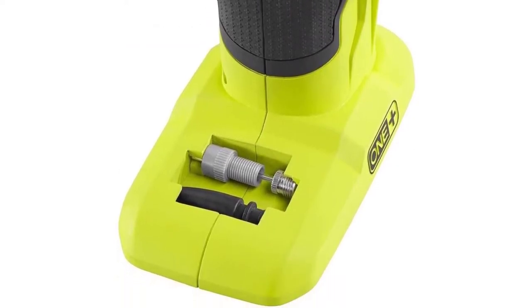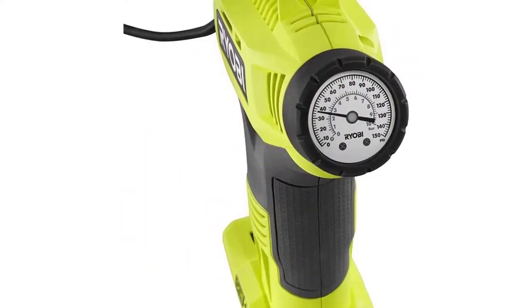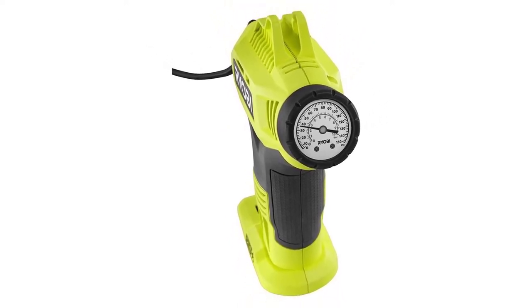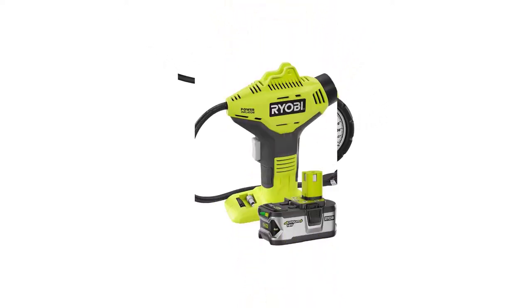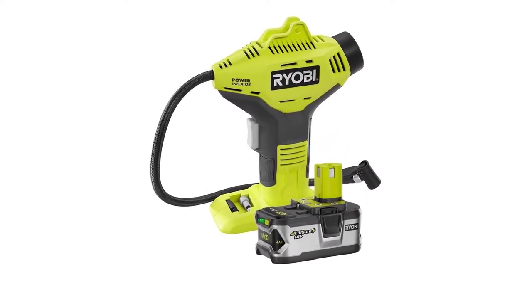It has a compartment at the base that can hold nozzles and bits. This Ryobi set comes along with a digital pressure gauge, sports equipment gauge, and two high-pressure nozzles. The battery provides up to four times the runtime of comparable models. It also features a 20-inch hose which increases the inflator's range.